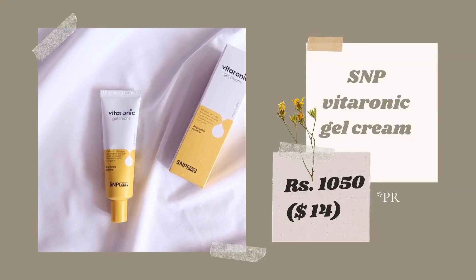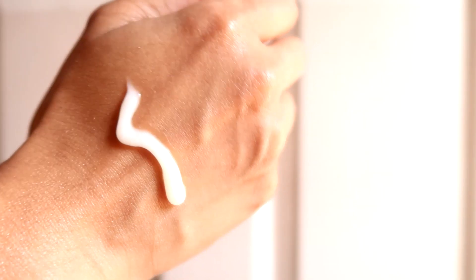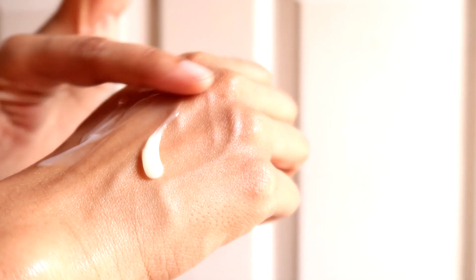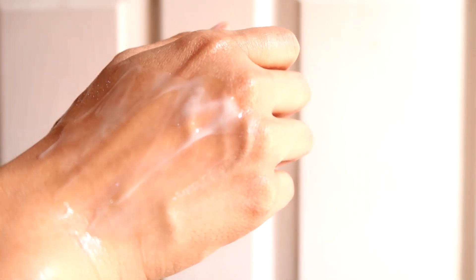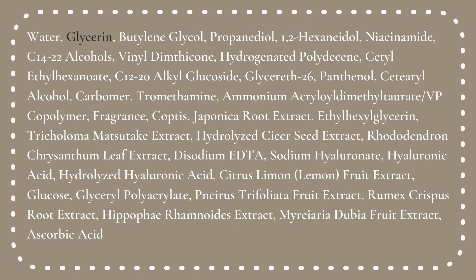The third moisturizer in this category is the SNP Vitaronic Gel Cream. It has a watery gel-cream texture, perfect for summer. It is 100% essential oil free, 100% carrier oil free, and 100% silicone free — making it a really good hydrating and moisturizing product. If you don't have a problem with artificial fragrance or glycerine, definitely check it out.